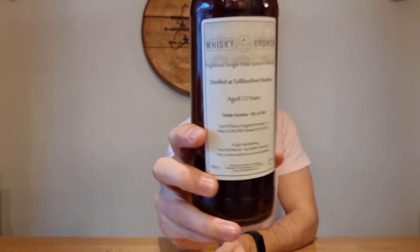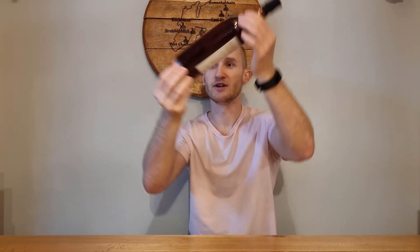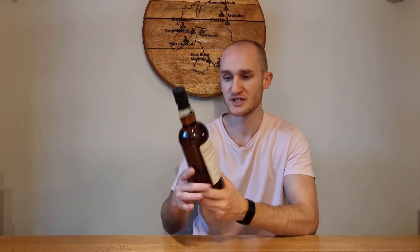Next from my girlfriend is a Tullibardine 13-year-old from good old Whisky Broker. No chill filtering, no added colouring, may contain small traces of cask sediment. This is about as transparent a bottle as you can get. It's bottle number 193 of 243, first fill Sherry Hogshead number 11, filled 12th of August 2008, bottled 6th of October 2021 — everything you need on this label. A 13-year-old Tullibardine, and I don't think it was very expensive either. Hopefully it tastes as good as it looks because it does have a nice red sherry colour.